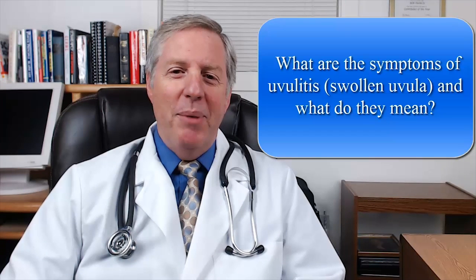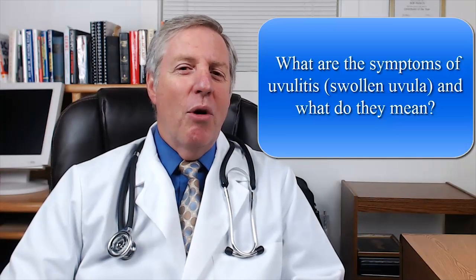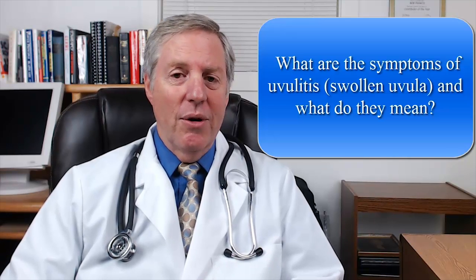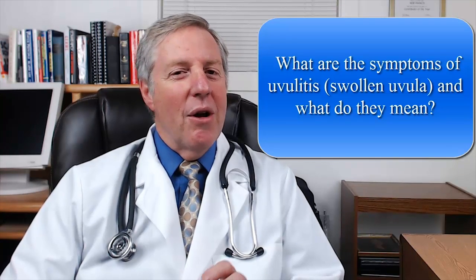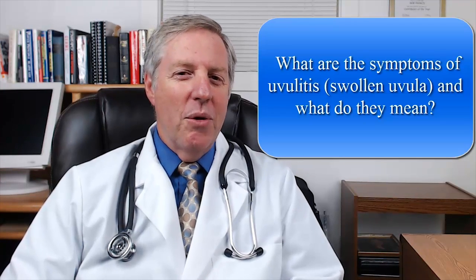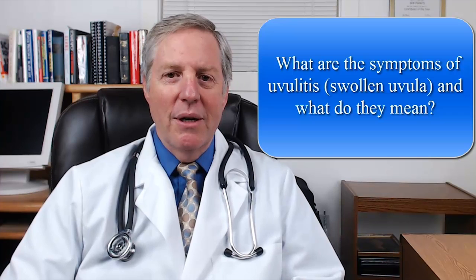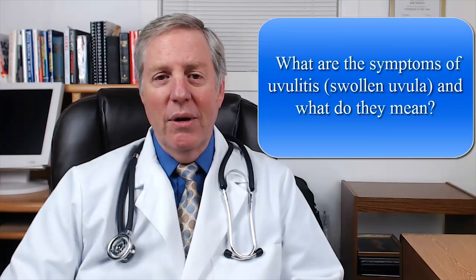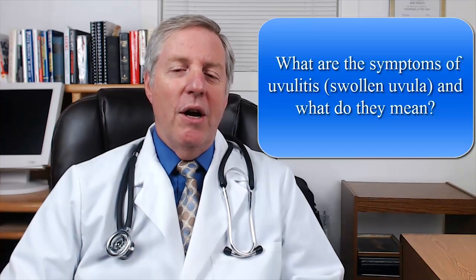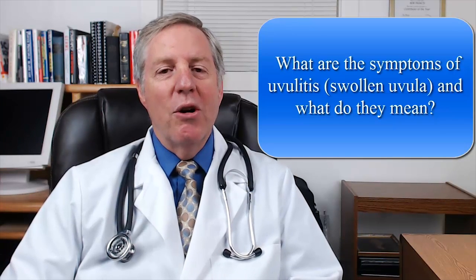Now surprisingly the biggest hurdle to treating uvulitis is simply identifying it in the first place. Unfortunately most people often miss the early signs of uvulitis only to realize that something is wrong after extensive damage has already occurred. The fact is uvulitis symptoms are not always obvious and tissue damage can even occur silently. What's worse is that when the symptoms are noticeable they are usually brushed off as nothing more than a typical throat infection and the problem is left to resolve on its own. We now know that ignoring these symptoms is one of the worst things that you can do during uvulitis. By allowing the condition to take its natural course you are in fact increasing your chances of permanently damaging your uvula.